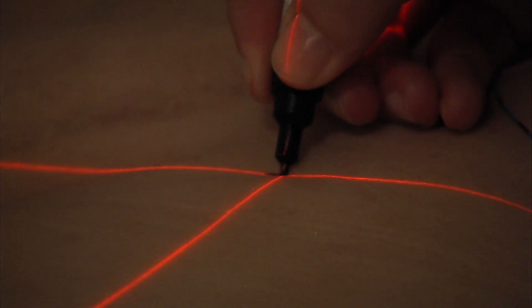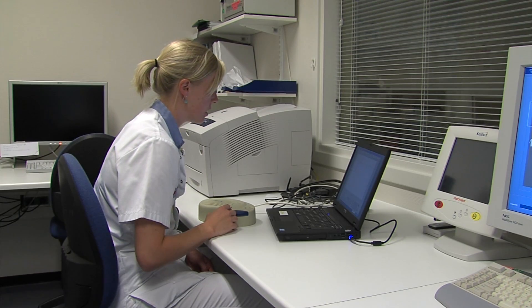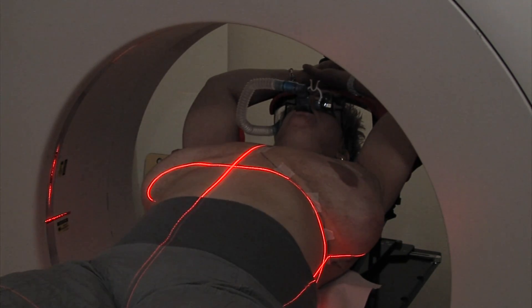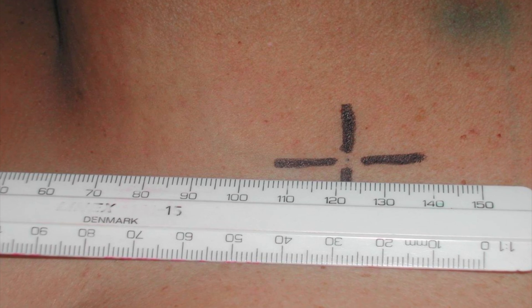During the CT scan, you will be asked several times to hold your breath. You will hear these requests from the radiation therapist through the intercom. After the CT scan, four small tattoo points, which are about one millimeter in diameter, will be placed on your skin. This enables us to place you exactly into the same position before each radiation session.